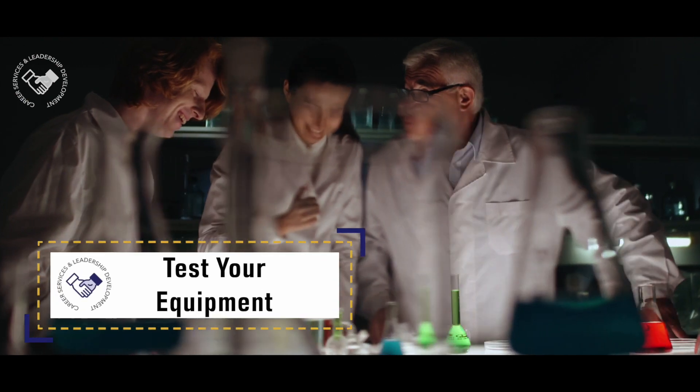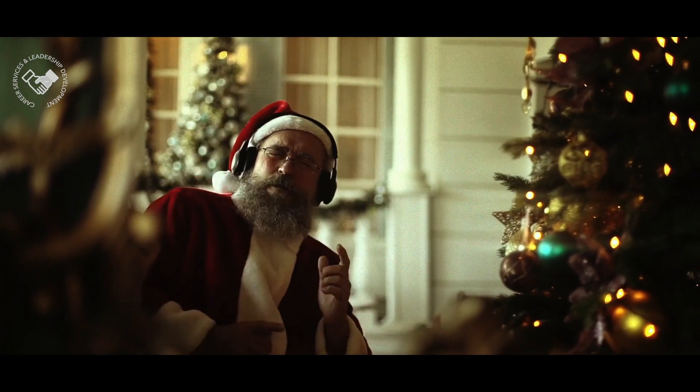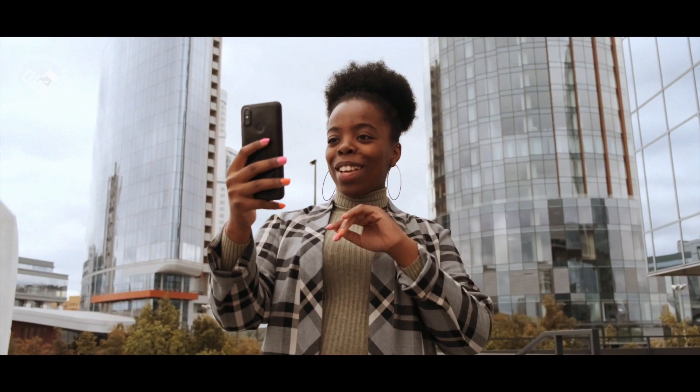Test your equipment. You want to test your webcam, your microphone, speakers, and video conference app. Even do a run-through of making and/or receiving a video conference call with a friend.